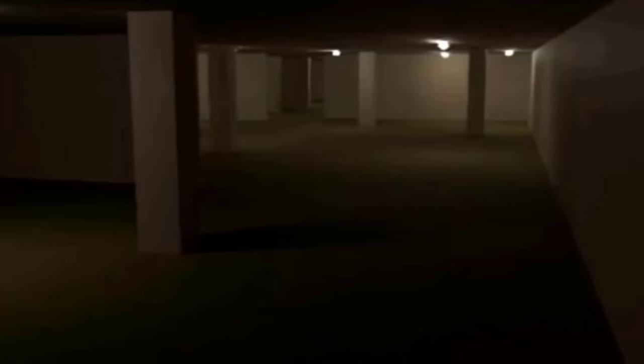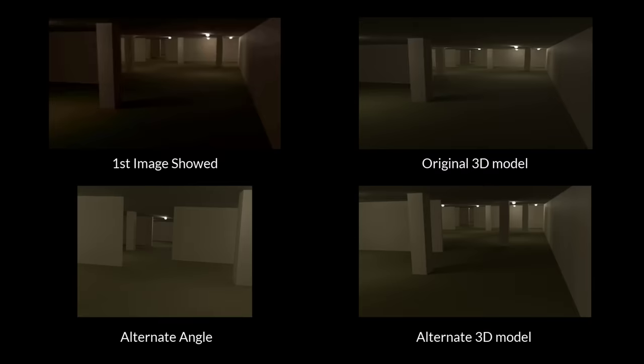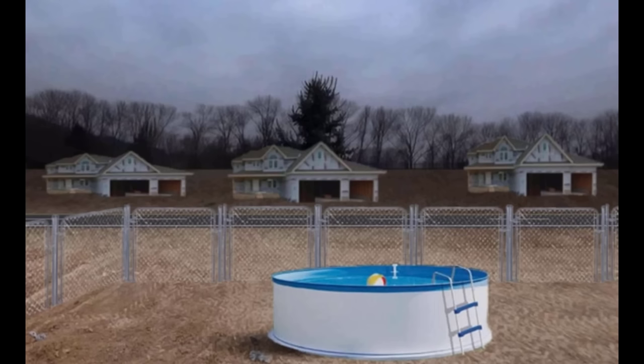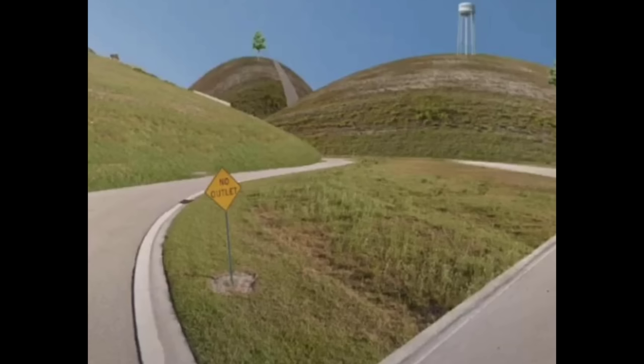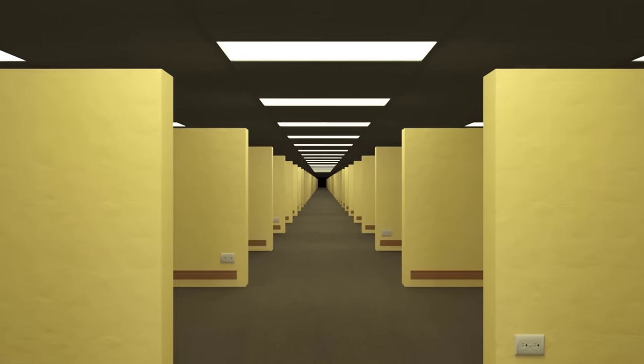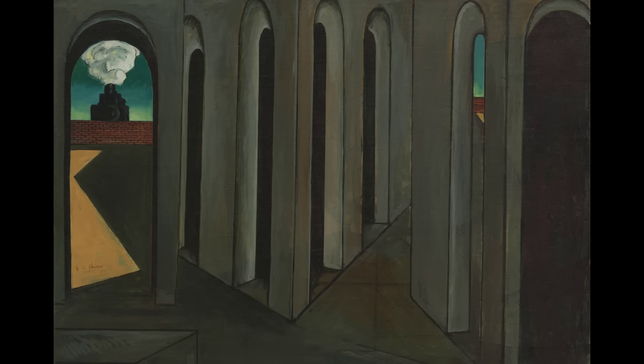In my previous video on liminal spaces, I briefly mentioned this image. It was only after the video was uploaded that the original creator contacted me on Twitter and showed me that the image I thought was a real photo of some dilapidated storage complex was actually a 3D model with some filters. It got me thinking about the quantity and power of fake liminal spaces. In my last video, I knowingly included some obviously fabricated liminal space images, but I never really dove deep into them, even though the intro included a 3D model of a liminal space by my own design. From video games to edits to paintings, let's explore some of the many fake liminal spaces out there.